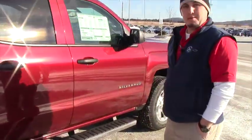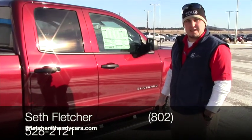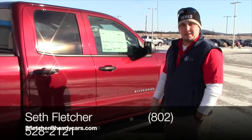So John, come on in, give me a buzz at 528-2121, set up an appointment today so we can take a look at your diesel and you can take this new truck for a ride. Hear from you soon.